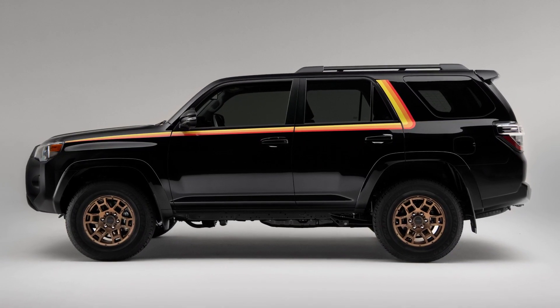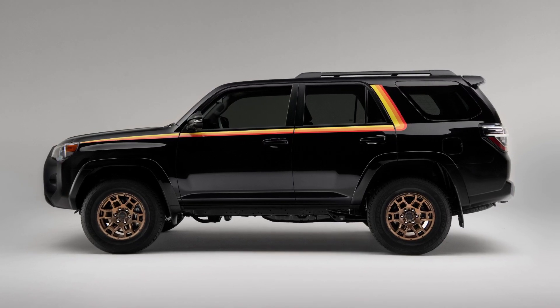Guys, if you like this new SUV, please hit the like button and subscribe to us.